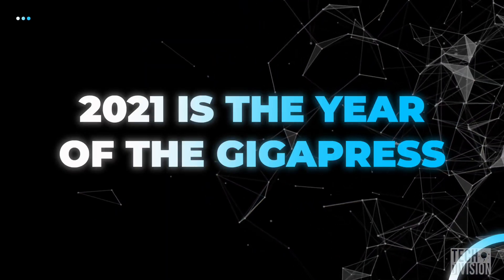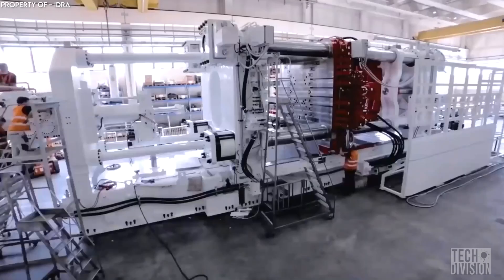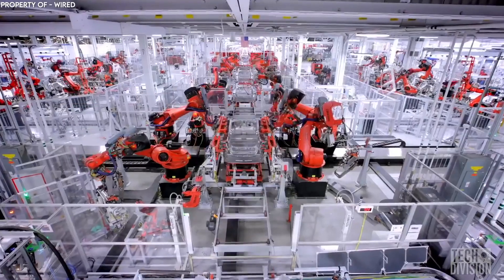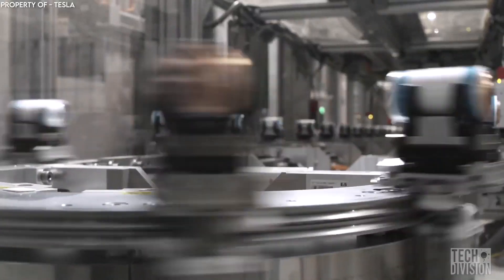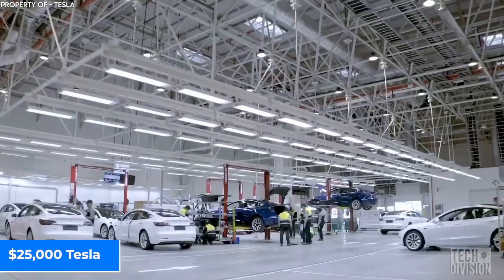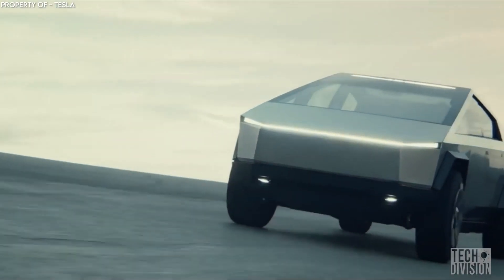2021 is undoubtedly the year of Tesla's secret weapon, the Gigapress. With full deployment of the monster machine in all their Gigafactories, the target of a million vehicles may well be achieved. What's more, increased production combined with the new Tesla batteries will reduce the cost of its electric cars. The company is planning on a $25,000 Tesla, and let's not forget the final rollout of their much-awaited futuristic heavy-duty vehicle — the Cybertruck is also in the works.